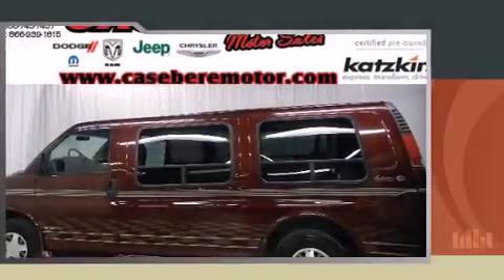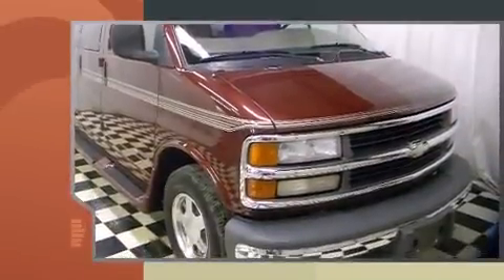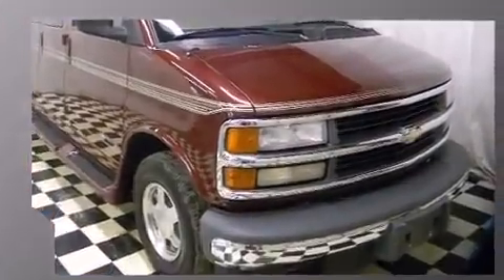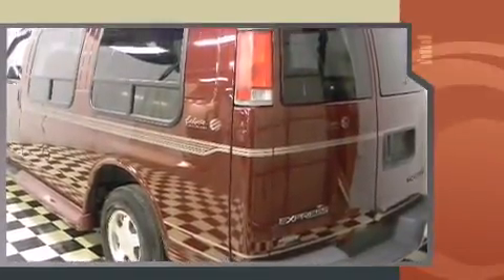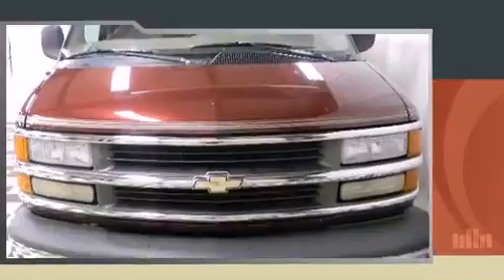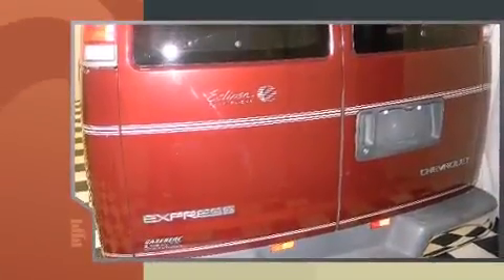The 1999 Chevrolet Express features an automatic transmission, rear-wheel drive, and a powerful eight-cylinder engine. Chevrolet infused the interior with top shelf amenities such as variably intermittent wipers, air conditioning, and much more.